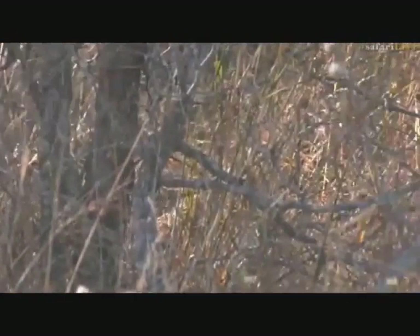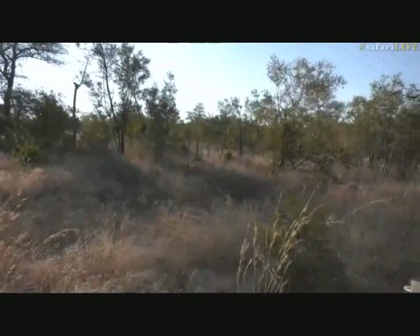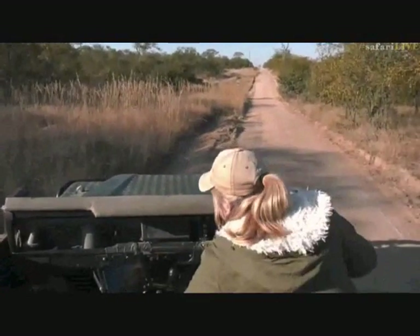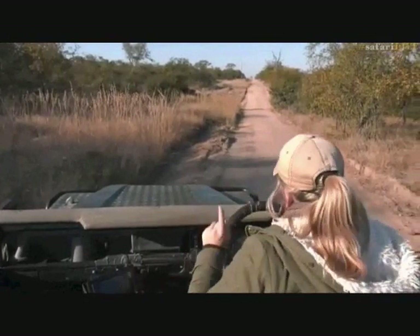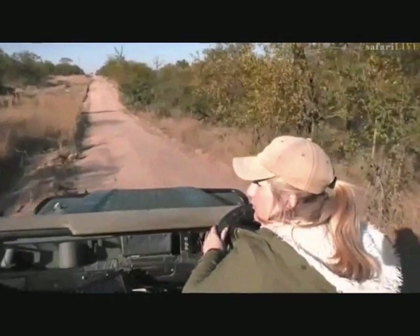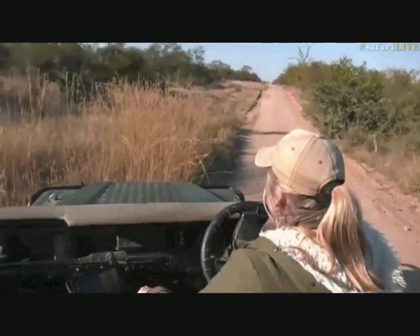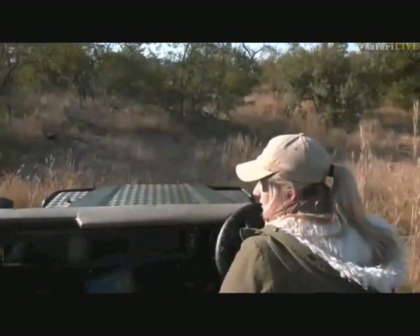She's just had a rest and picked up the scrub hare again. I'm sure she's taking it to her cub. Something like this she can physically take to her cub — she doesn't have to put it in a tree. Now, we know Shadow doesn't really put her carcasses in trees. Why she doesn't do this nobody's really certain. So she's probably going to take that to her little one.